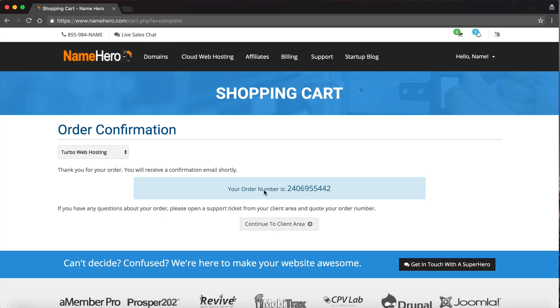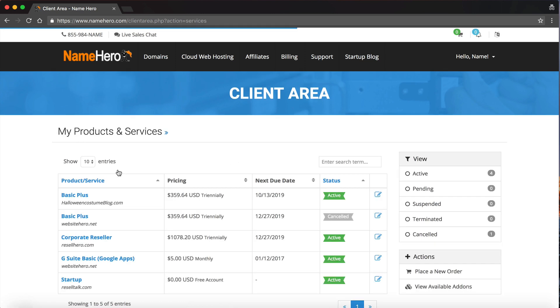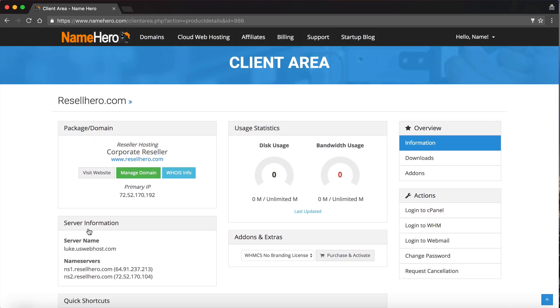In the client area, you can manage your account completely — tickets, knowledge base, domains, everything. There are a couple of things you need to do to get your reseller hosting account set up and active. Click on Cloud Web Hosting, select your corporate reseller package, and the most important step is setting up your name servers. You can see ns1.resalehero.com and ns2.resalehero.com — those are your name servers, and this is what all your customers will enter to connect their domain to your web hosting.